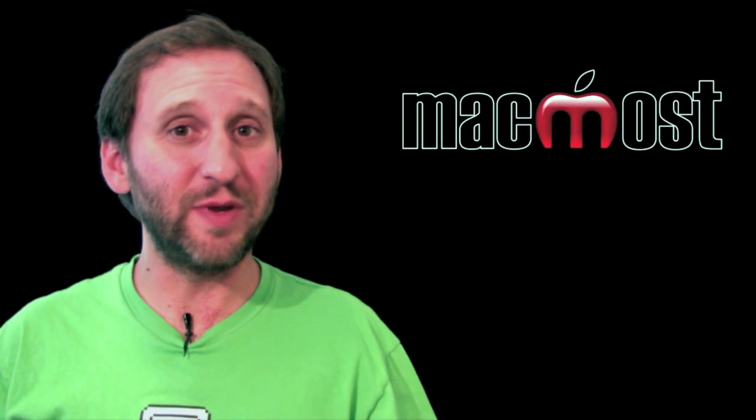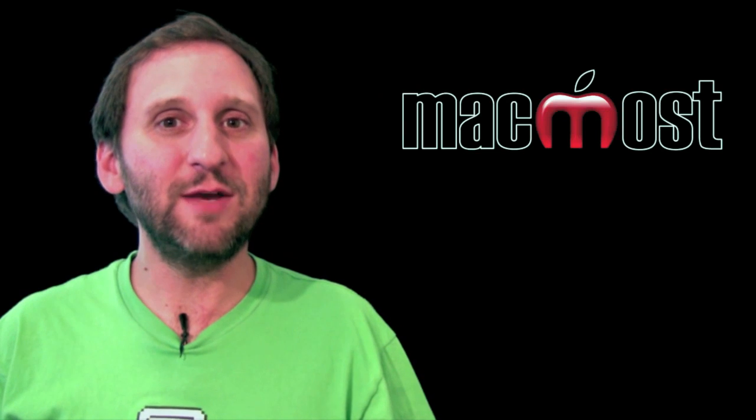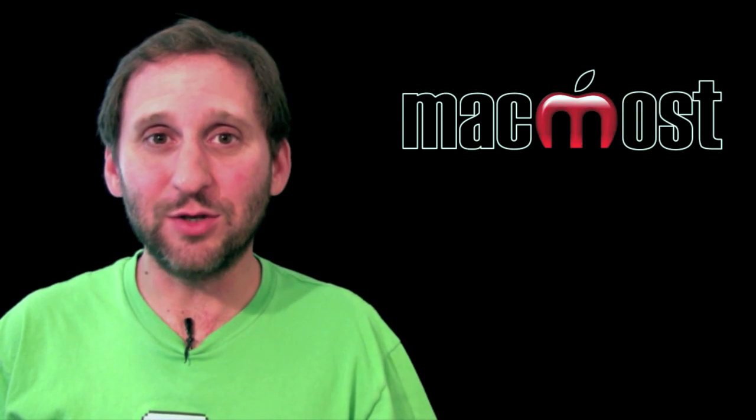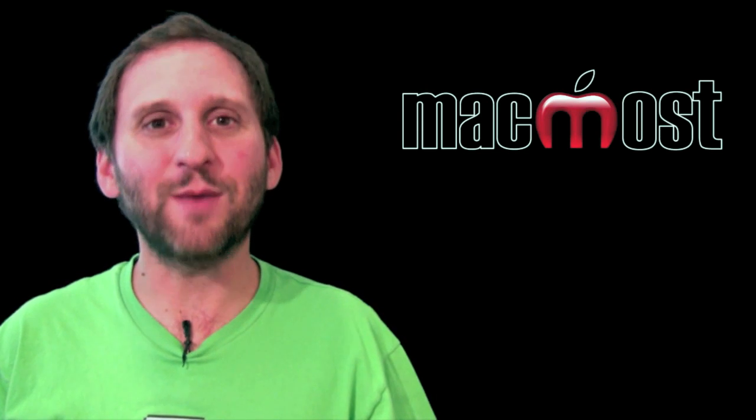All the new iPods should be available for order already and shipping pretty soon. The new Apple TV will be available next month, and iTunes 10 is something you should be able to download today. Until next time, this is Gary Rosenzweig with MacMost Now.